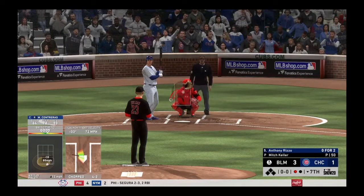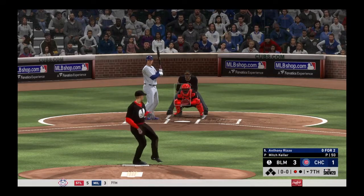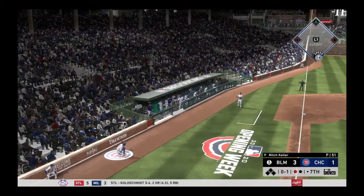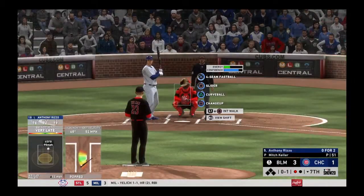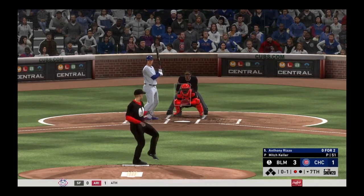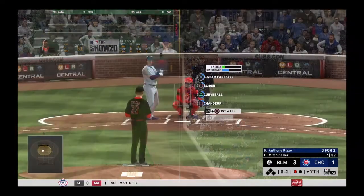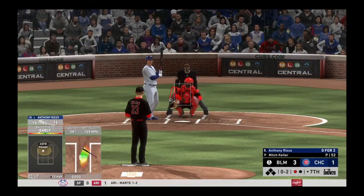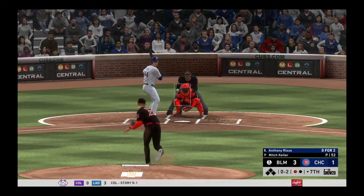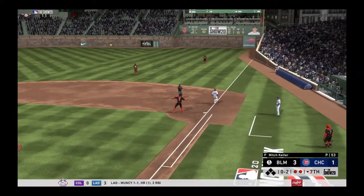Stepping into the box — Anthony Rizzo. He was a ground-out victim last time up. First offering on its way. Windup and the 0-1 — swing and a shot hit down the corner, but that's going to hook just a bit foul, a missed opportunity. Here's a little chopper up the middle — he's got it, throw on to first, two gone.